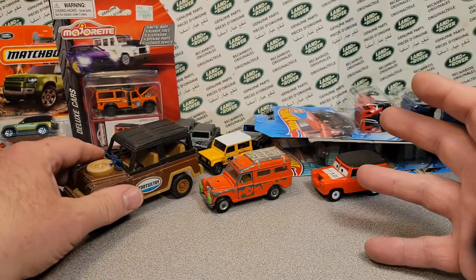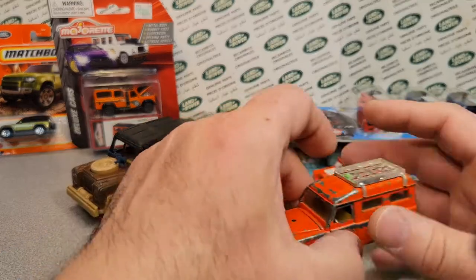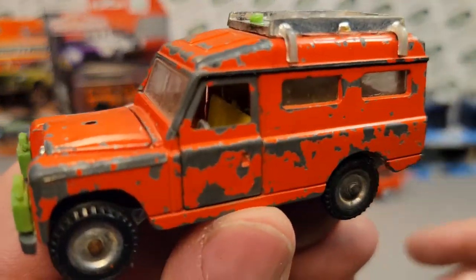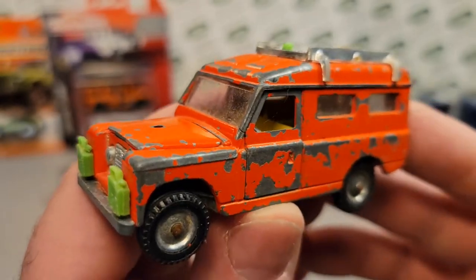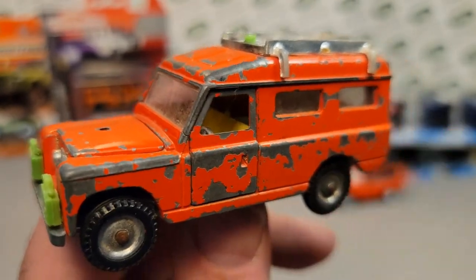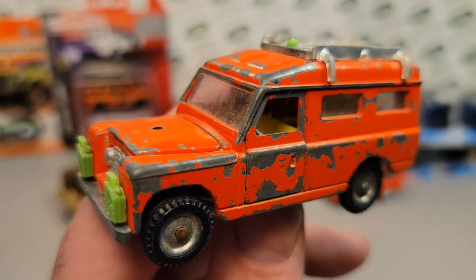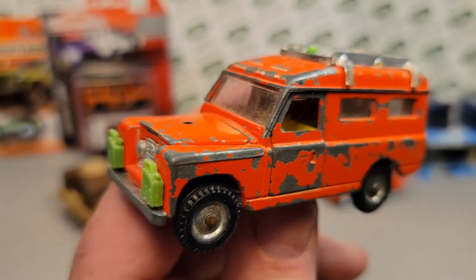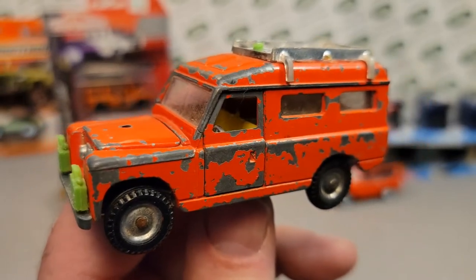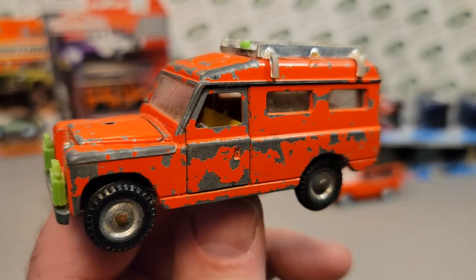So there you go — an Unboxing Saturday with no box, but some pretty cool stuff. Out of all of them, this is my best purchase of the day. Give me a big thumbs up. This is your friend Dano. Remember: slow traffic, keep right, and have a great Rover day!